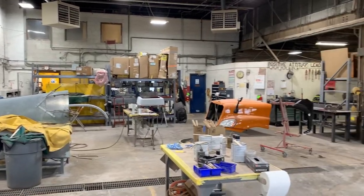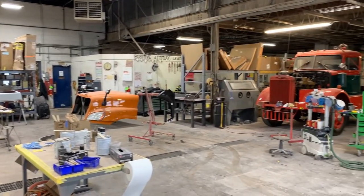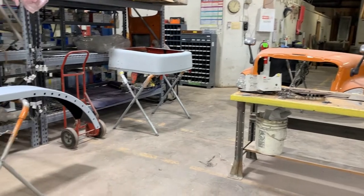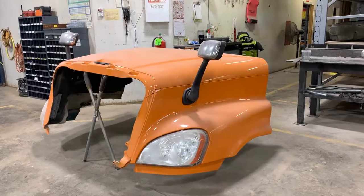Finally we have the body shop. We do most of the company's bodywork here. If another terminal needs a hood or other body part, we'll refurbish it here and send it out to them.